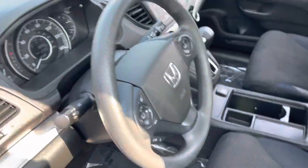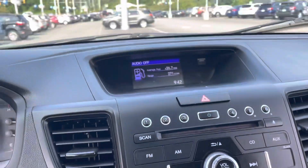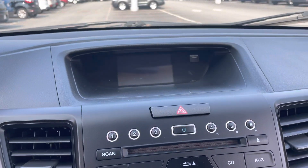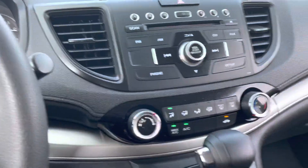If you look here, you'll see that we do have a backup camera. I'm gonna show you that right now — look at that, crystal clear. The thing is absolutely beautiful.